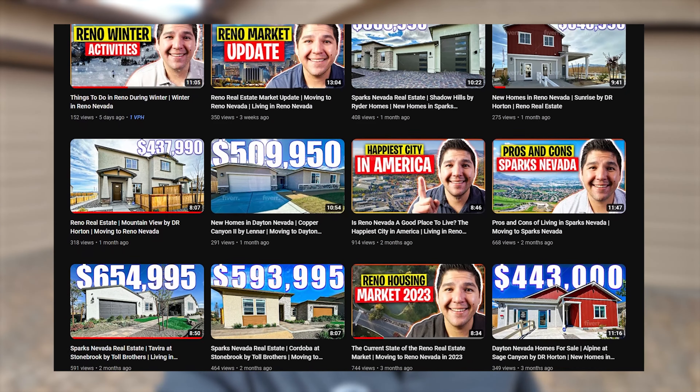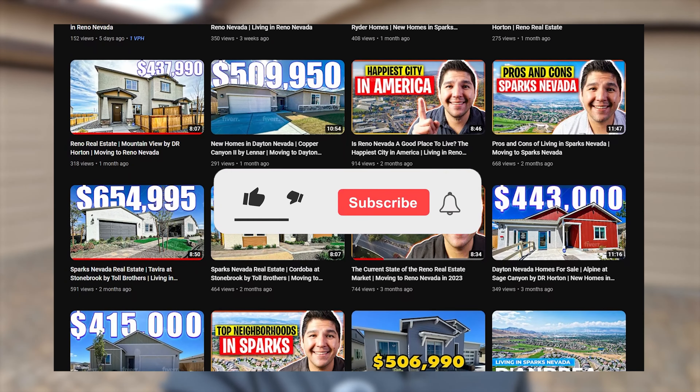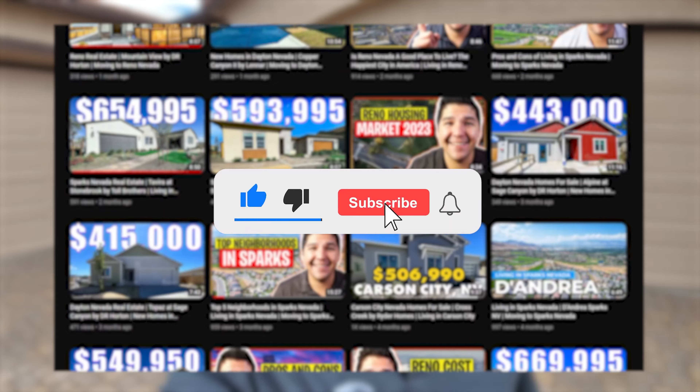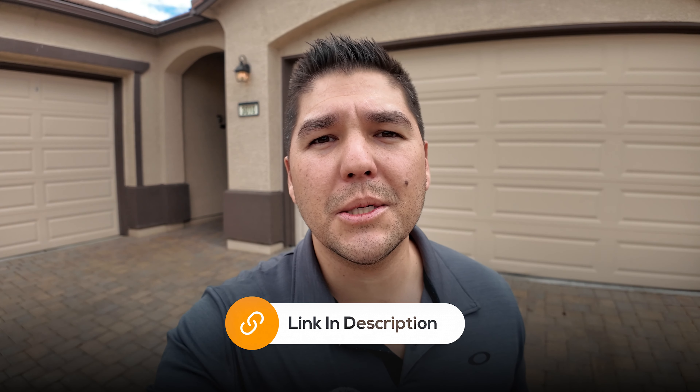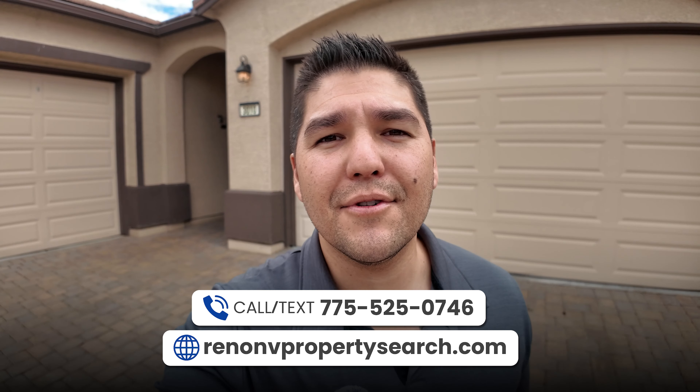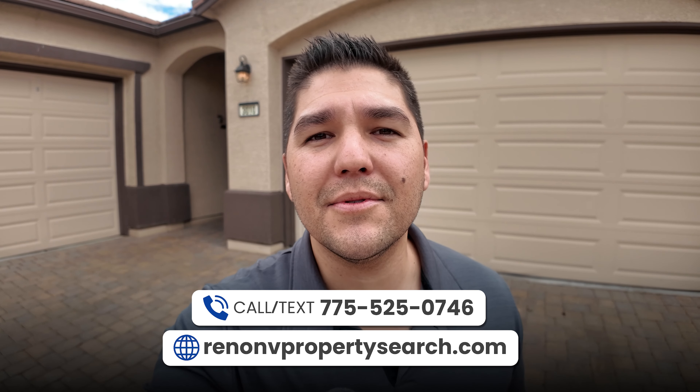If you're new to the channel and you want to learn everything there is to know about Reno, Sparks, and Northern Nevada real estate, please make sure to like, subscribe, and hit the notification bell. I get people just like you reaching out to me every single day looking to make the move to Northern Nevada, and I absolutely love it. So whether you're thinking about buying, selling, investing, or moving to Reno, Nevada, and you need some help, all my information will be down in the description below. I look forward to making this move as easy as possible for you.